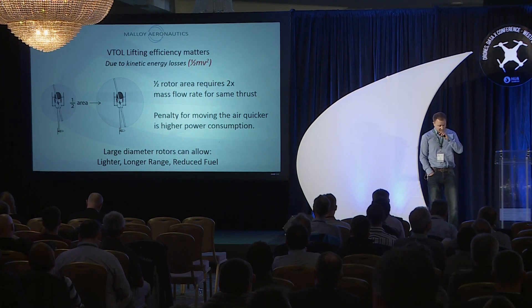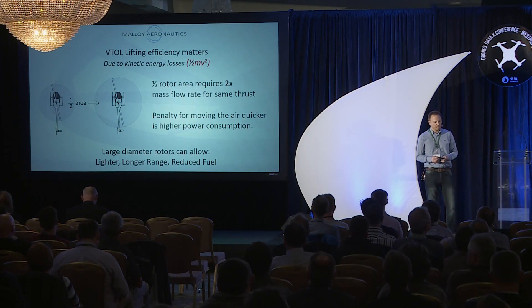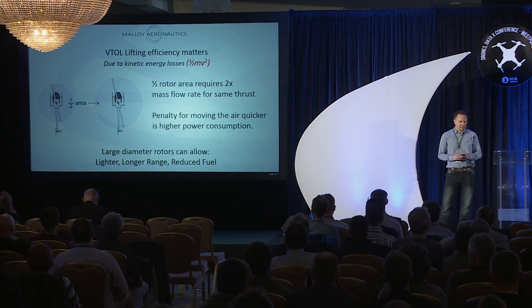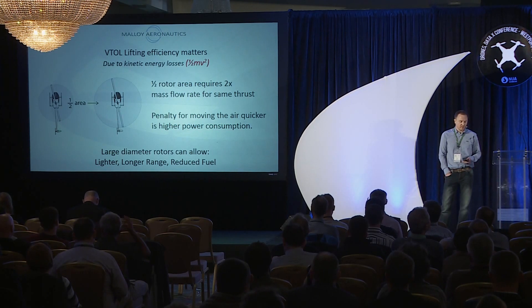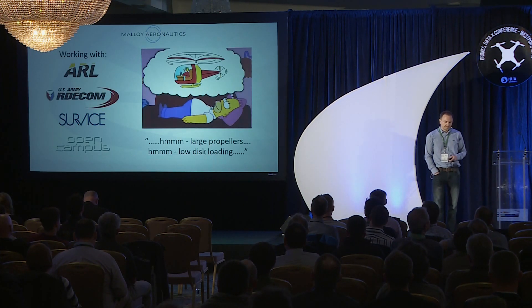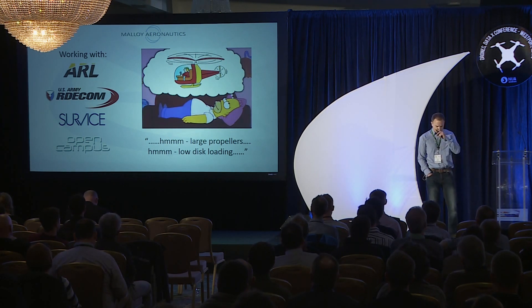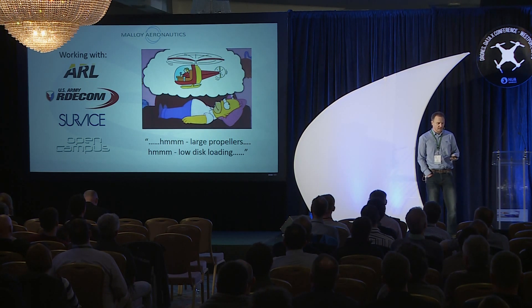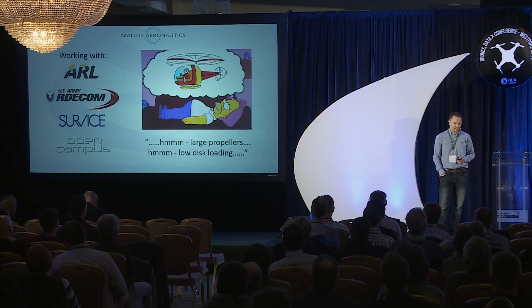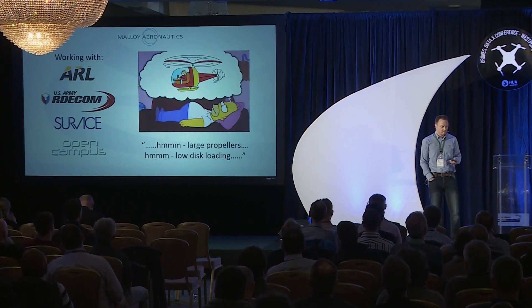We deal with VTOL, and with VTOL, lifting efficiency matters — primarily due to kinetic energy losses. Basically what you want is as large a rotor as possible. Small rotors carry a large penalty, while large rotors give you a lighter vehicle, longer range, and reduced fuel load. We've been working with the US military and others, and DARPA did a report on us a few months ago. Although largely positive, the subtext was that large propellers and low disc loading come first — and we know that.